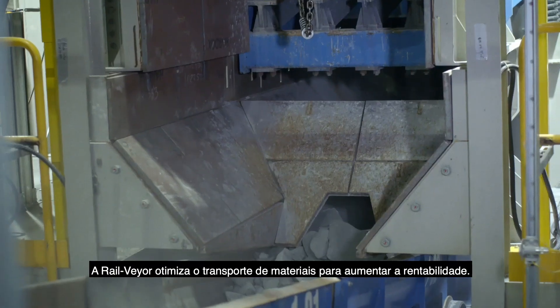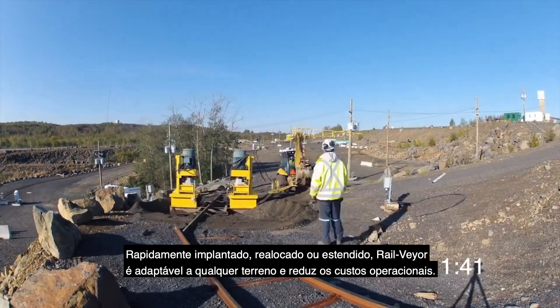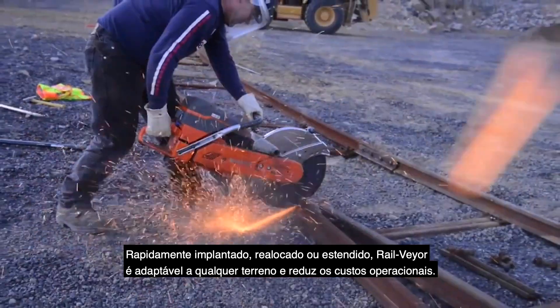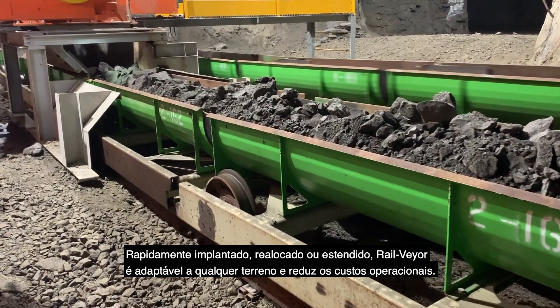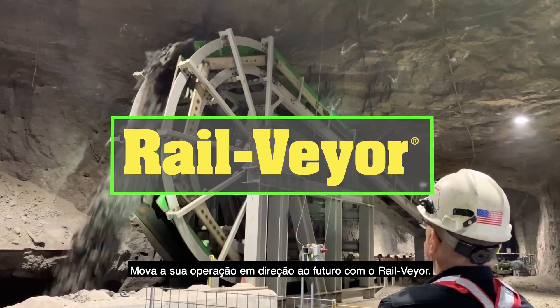RailVeyer optimizes material transport to enhance profitability. Quickly deployed, relocated, or extended, RailVeyer is adaptable to any terrain and cuts operating costs. Move your mining operation into the future with RailVeyer.